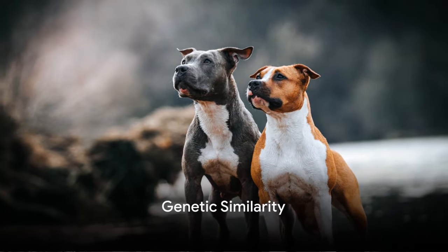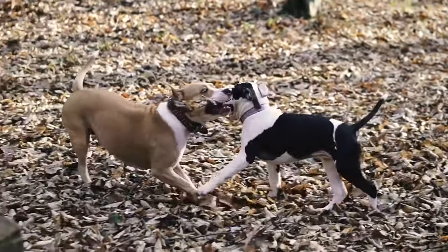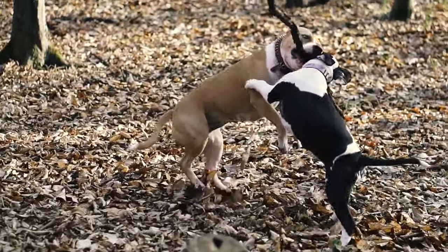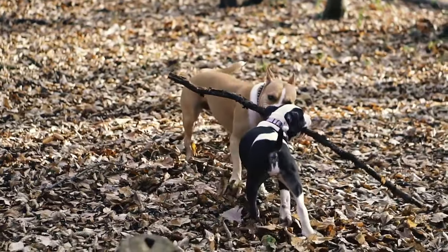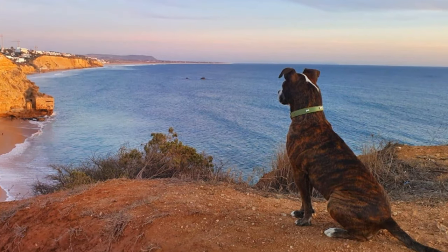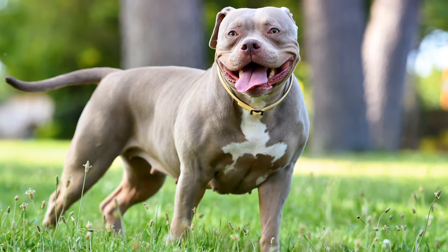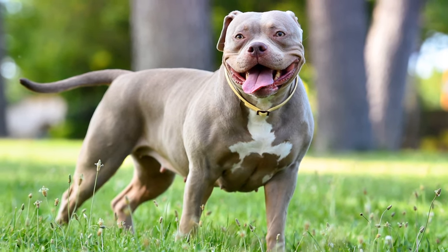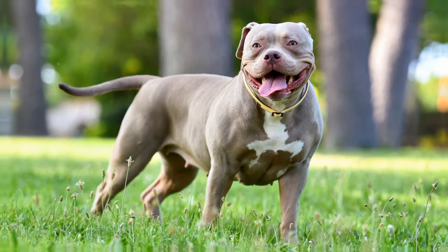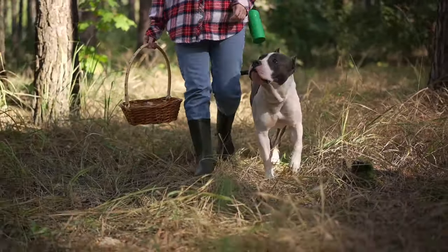Interestingly, these two breeds are genetically indistinguishable, meaning breed-specific DNA tests yield identical results for both. In fact, an American Staffordshire Terrier mix may show American Staffordshire Terrier in DNA test results, but phenotypically — with a smaller, more athletic figure — more closely resemble the American Pit Bull Terrier. Distinguishing between the two phenotypically requires a trained eye, though once familiar with subtle differences such as the American Staffordshire Terrier's broader build and less defined agility, it becomes easier to differentiate between the two.